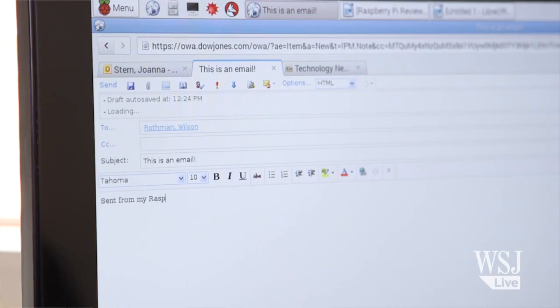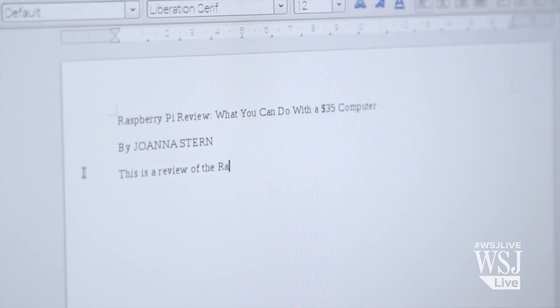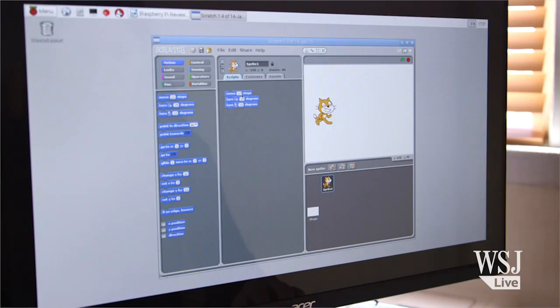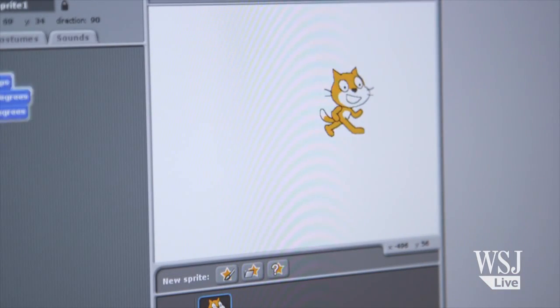Once I was set up, I could check and write emails, surf the web. I downloaded a word processing program from the Pi store, and spent far too much time trying to build a house in Minecraft Pi. I also learned how to control this little cat in Scratch, a program for kids meant to teach coding. Guys, he's walking!